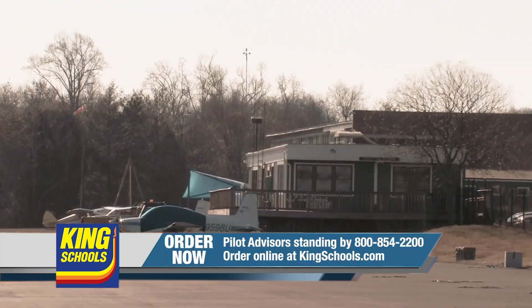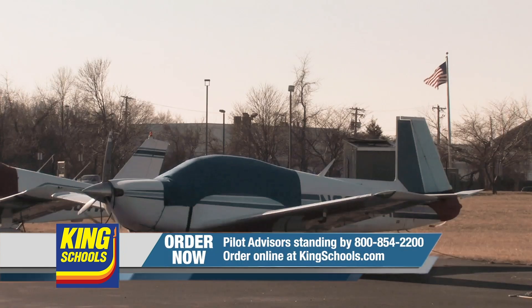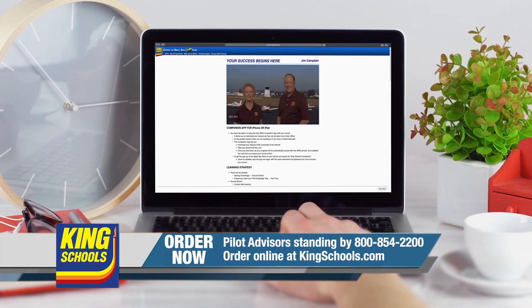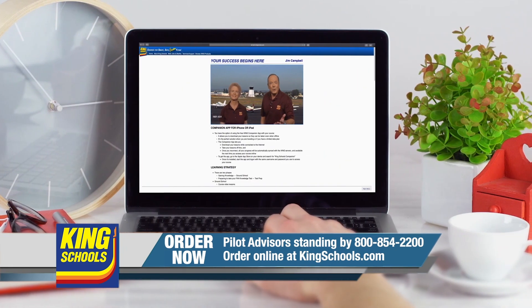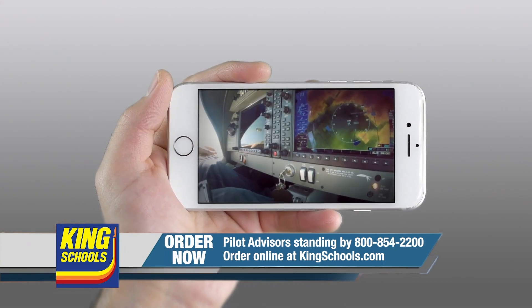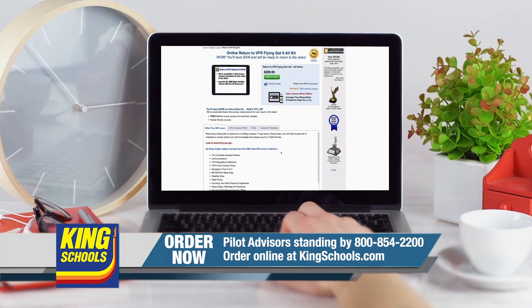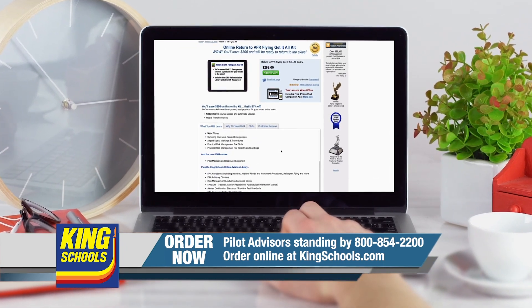Hello, fellow pilots. I'm John King and I'm Martha King. King Schools is here to help you stay up to date with courses you can access on your desktop, iPad, or iPhone. Whether you'd like a refresher or want to expand your aviation horizons, we have a course for you. Head over to KingSchools.com/rusty today for details.